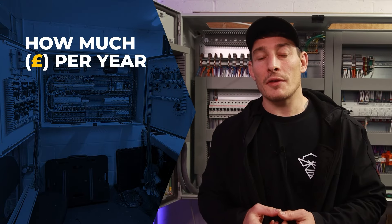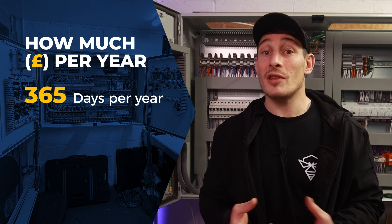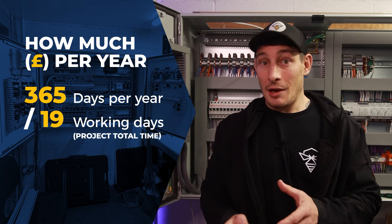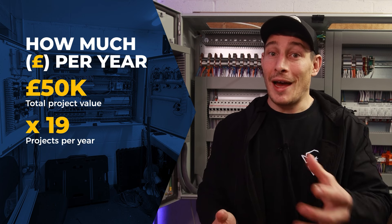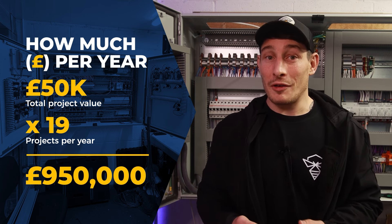As a thought experiment, I wanted to know how much I could theoretically make in a year doing this type of project as a solo business owner. The maths breaks down as follows: 365 days in a year, and this project took me 19 working days. So 365 divided by 19, rounded down, is 19 projects I could theoretically deliver in a year. At 50k per project, that's 50k multiplied by 19, equalling a top-line annual revenue of £950,000.